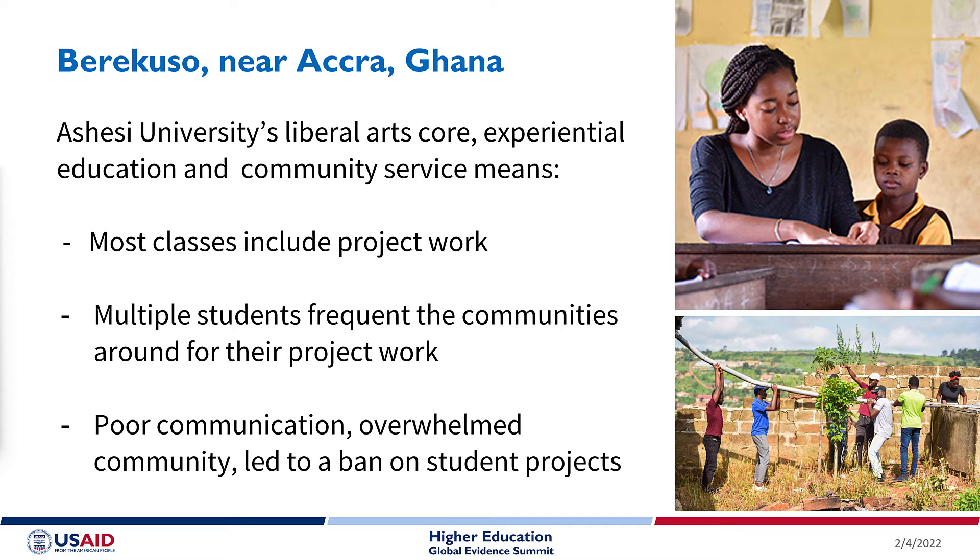They often communicated poorly and did not follow through on their projects. The communities got overwhelmed, and after five years of enduring this, the elders of the communities decided to ban students from coming in to conduct research work and projects.